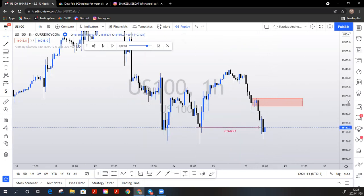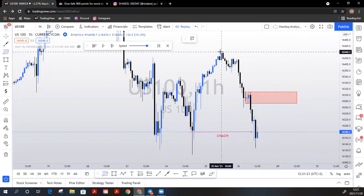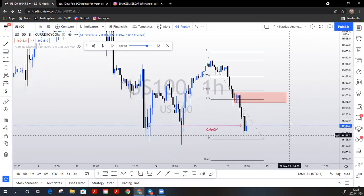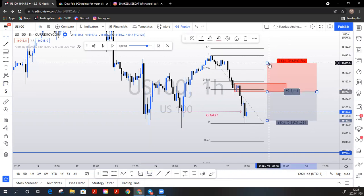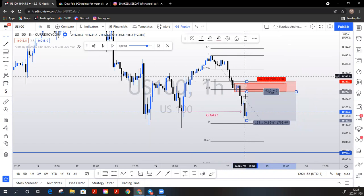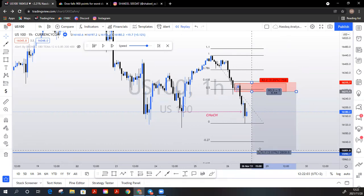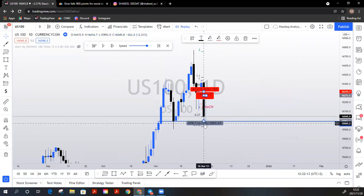On Friday we were waiting for price to retrace back into the supply area. What we did was pull our Fib and got a 50 to 61 percent line-up. Once price got to this level, we were looking for a short position. Why were we looking for a short? We had a change in character to the downside. Your take profit level would have targeted back to the next support level — your daily support sitting down at 16,000.